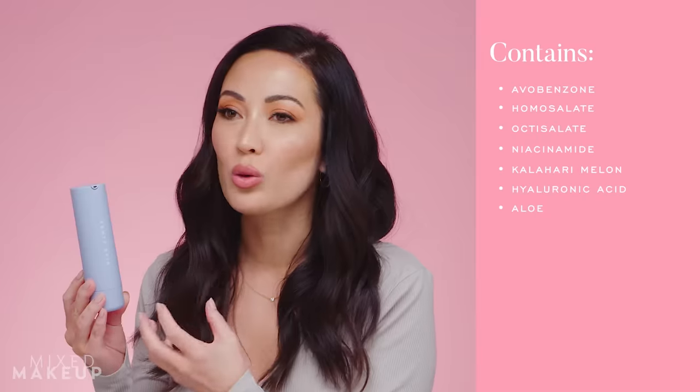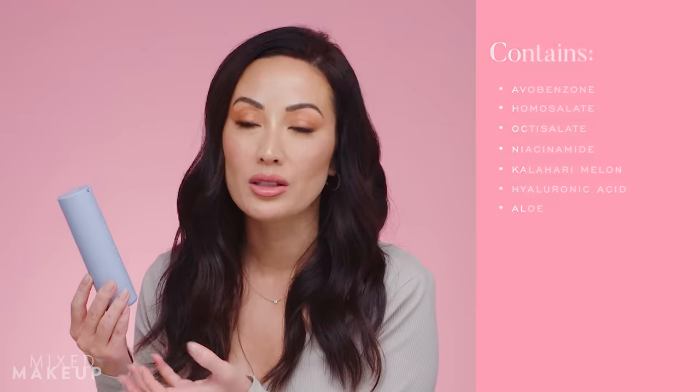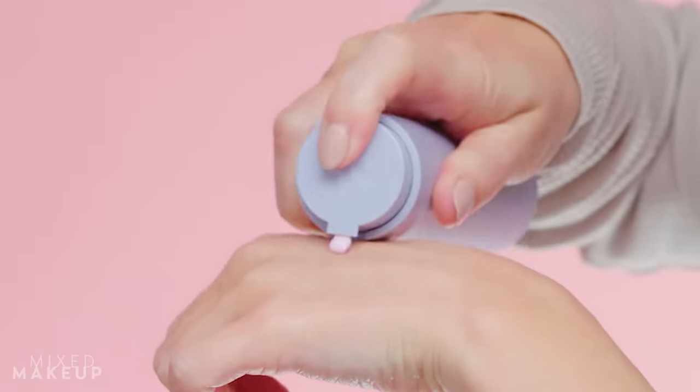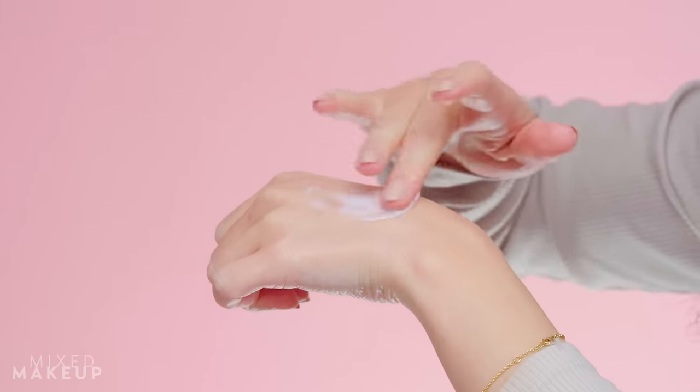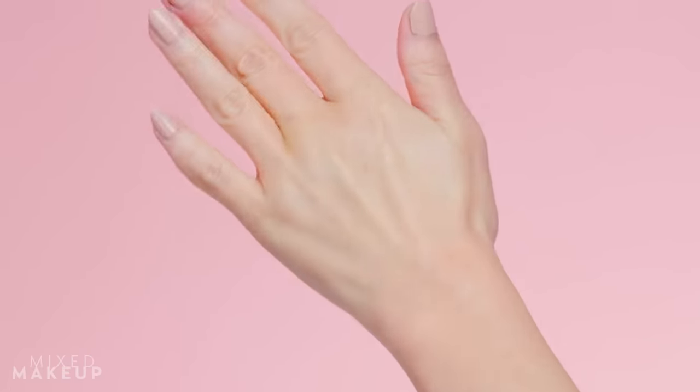It also has niacinamide in it and hyaluronic acid, so it's an all-around really nice sunscreen that feels like a moisturizer. The niacinamide is great for anybody who wants to protect and support their skin barrier, see decreased or balanced oil production. The hyaluronic acid is really nice — you get this glow to your skin, just enough dewiness that looks healthy. It comes in a refillable package, which I think is really innovative. My team member Anna loves this and buys it all the time — it's her go-to sunscreen.